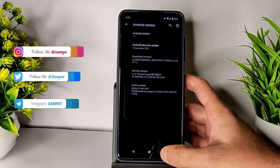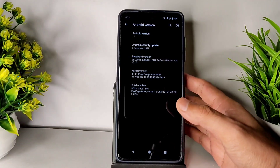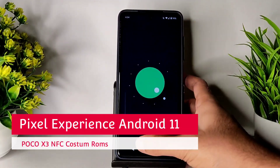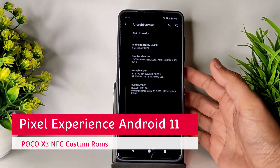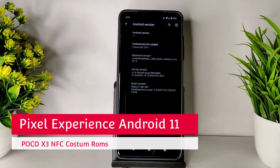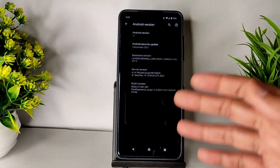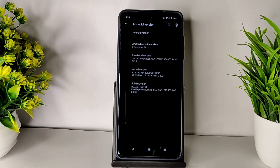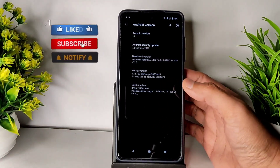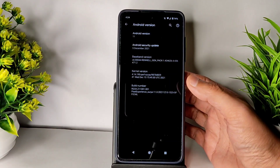Hey, hi, hello! Welcome back to my new video. This is Sampathya watching the Sampathya YouTube channel. If you're first time to this channel, hit that subscribe button, allow the bell notification by pressing the bell icon, and if you like the video, give it a like.